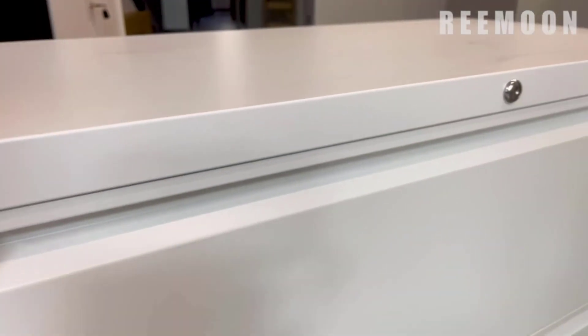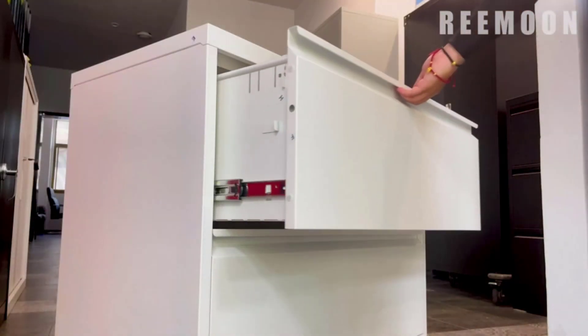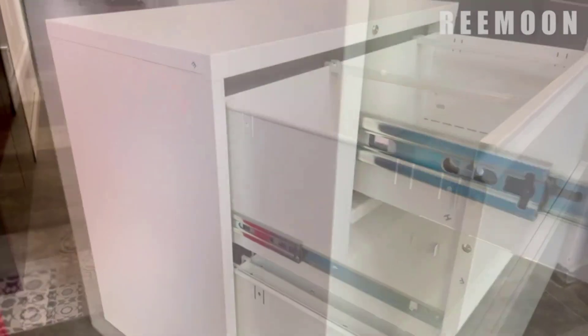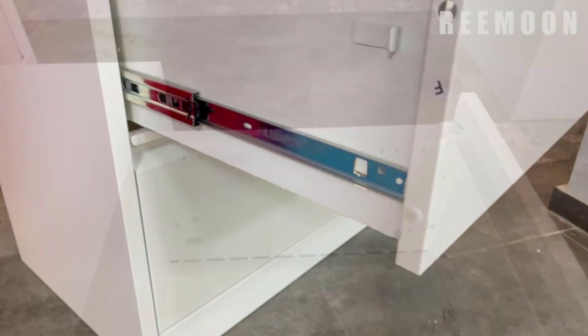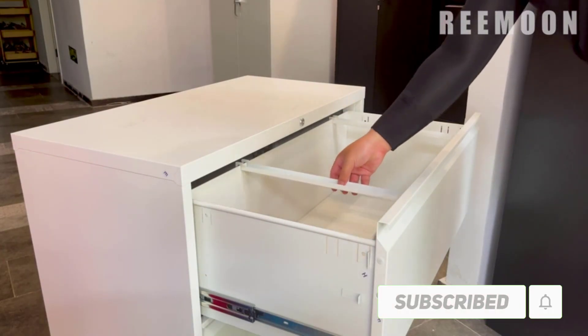Hi friends. Welcome to my best file cabinets review. Are you looking for the best file cabinets? We analyzed consumer reviews to find top rated best file cabinets. We are going to review the top 10 best file cabinets on the market. Subscribe to our channel and get more info and real-time deals on your favorite product.